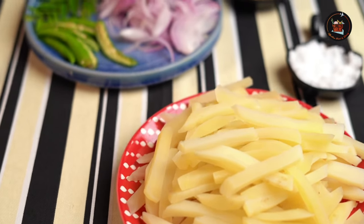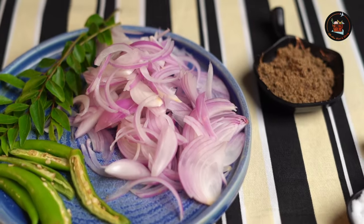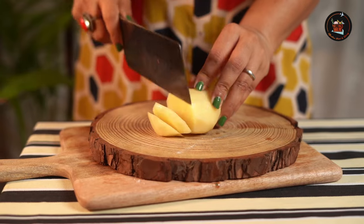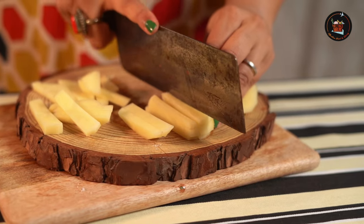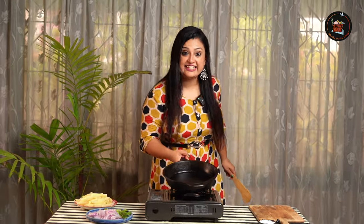Our second dish is potato fry — thinly sliced potatoes seasoned with simple ingredients and sautéed to perfection. Let's cut the potatoes like french fries. Let's start.